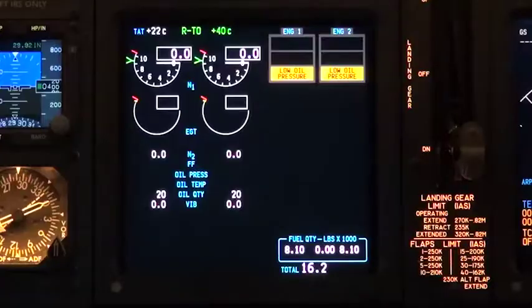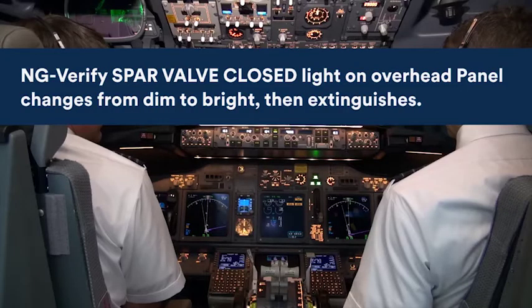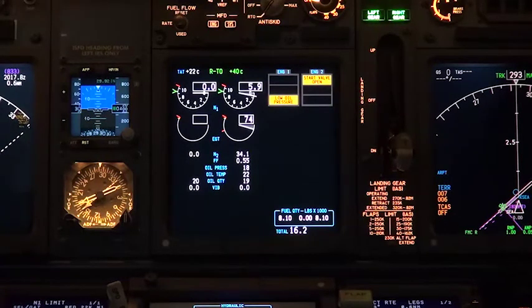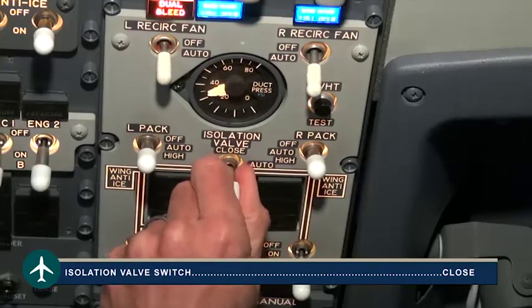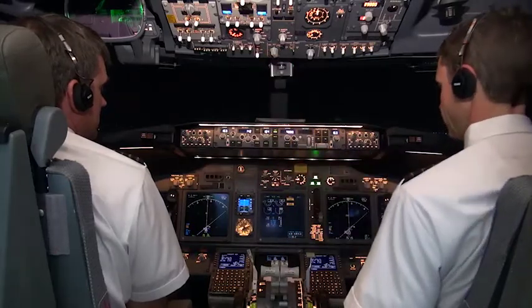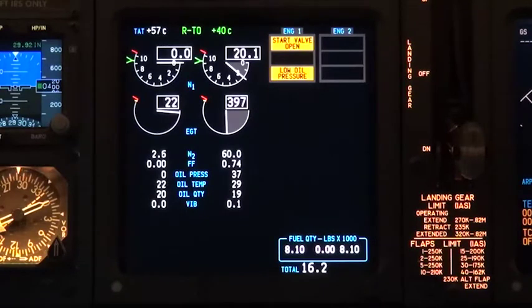Backs off. Starting engine number two. Backs off. Starting engine number one. Pushback complete, set brakes.